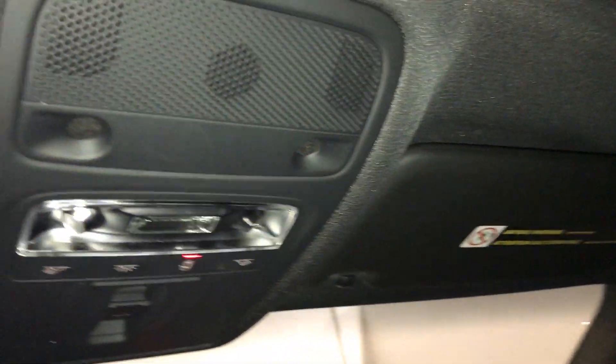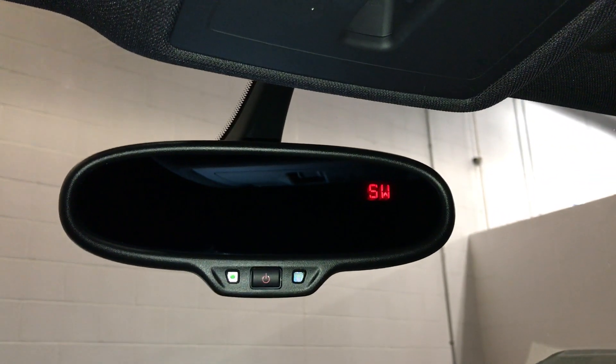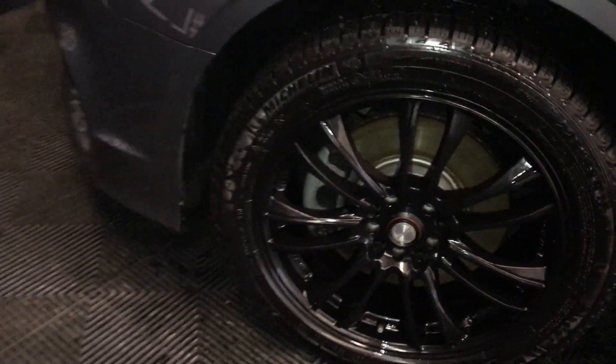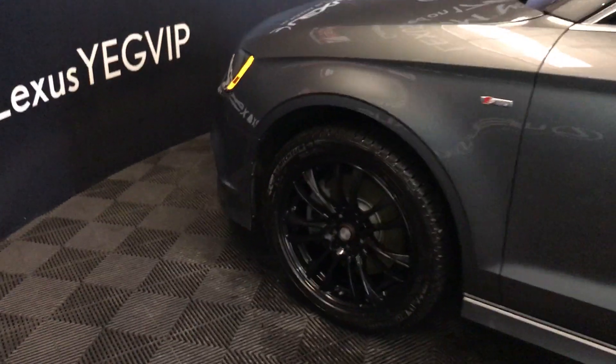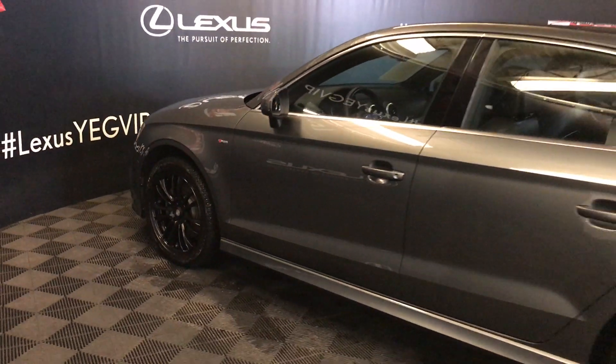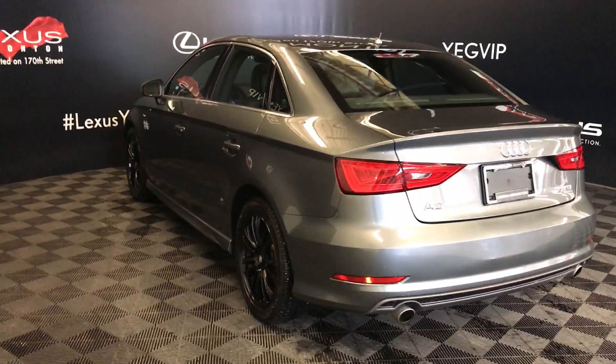Power tilt and sliding sunroof with manual sunshade. Auto-dimming rearview mirror with compass. 17-inch wheels. Keyless entry with smart access. Dual exhaust.